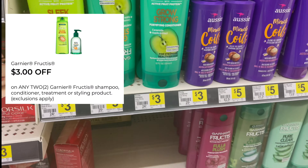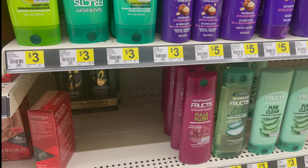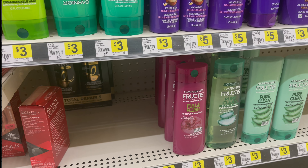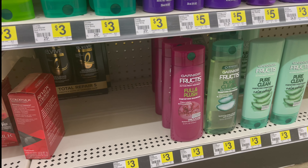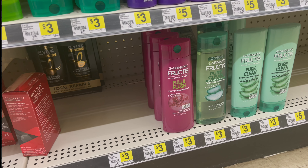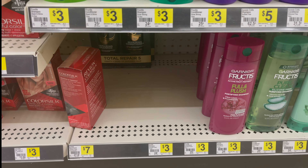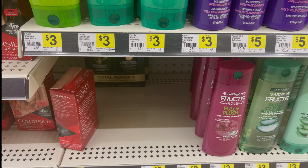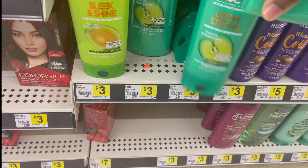For this one, make sure you clip the three dollars off Garnier products coupon. They have the Full and Plush Fortifying Shampoo and the Pretty Clean — I need to decide which one I want. I think you can get either two shampoos, two conditioners, or a shampoo and a conditioner. I'm going to grab one of the Grow and Strong shampoos and one of the conditioners.